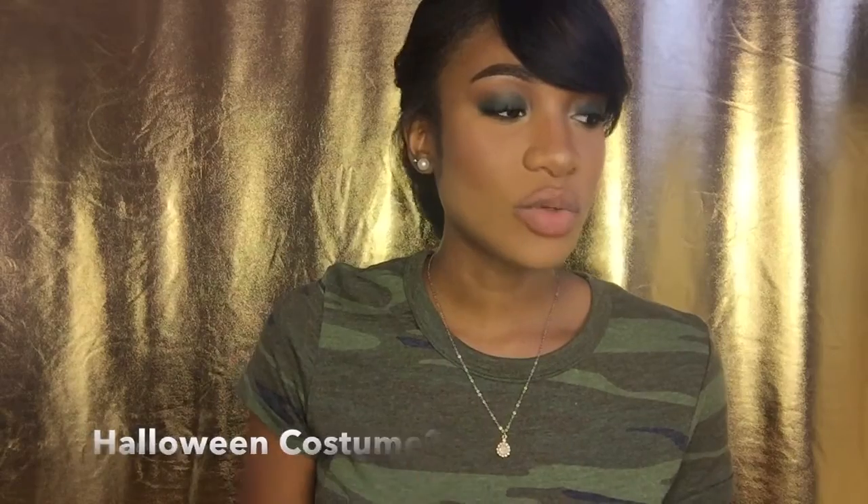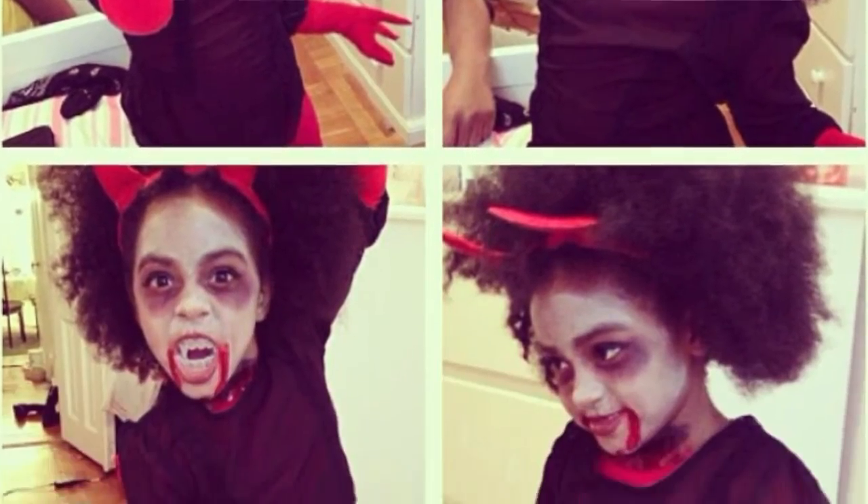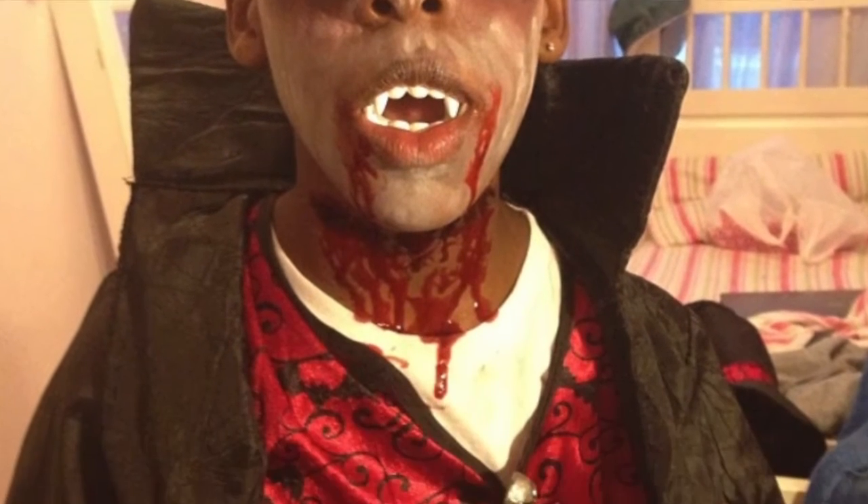Favorite Halloween costume? Every year I try to be different, but every year I dress up as a vampire — literally every year. I even did my niece and my cousin's vampire makeup one year, which was really fun. This year I'm going to try to be different. My cousin had a cat costume that didn't fit her, so I might do that. The whole back is cut out and it has a little tail — it's cute, but depending on where we're going, I will be a cat. We'll see.